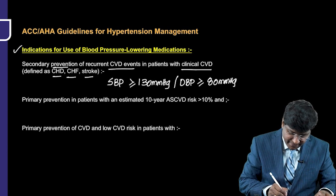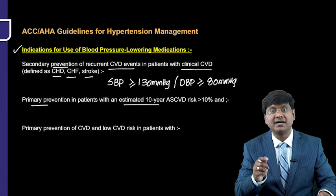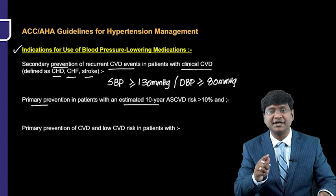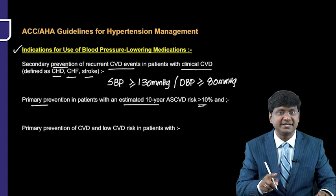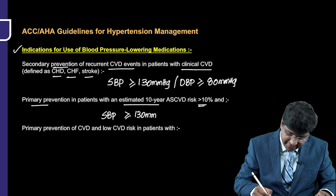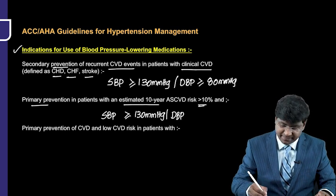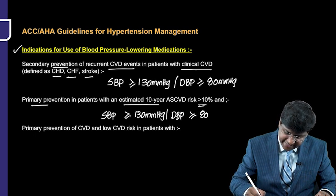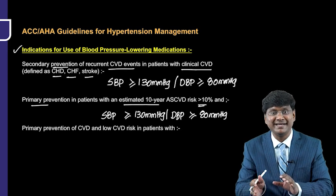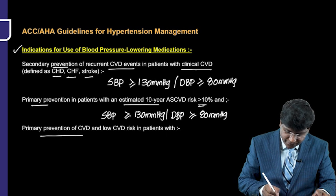For primary prevention in patients with an estimated 10-year atherosclerotic cardiovascular disease risk of more than 10%, if the systolic blood pressure is more than 130 mmHg or diastolic blood pressure is more than 80 mmHg, that is also an indication to start antihypertensives.